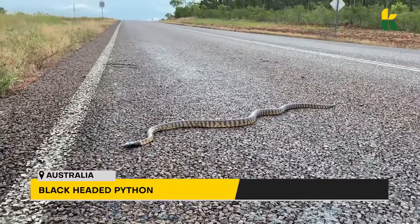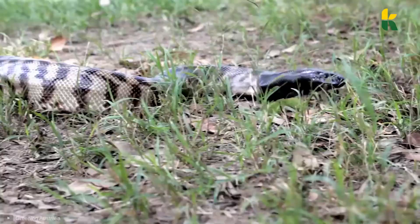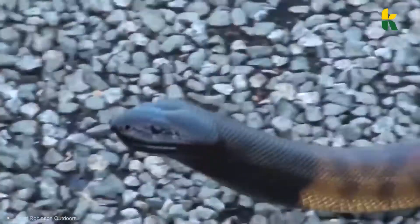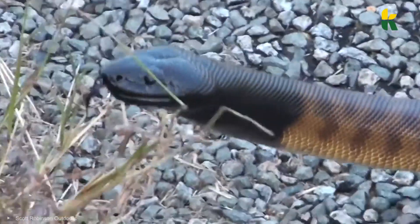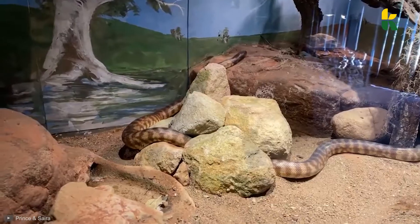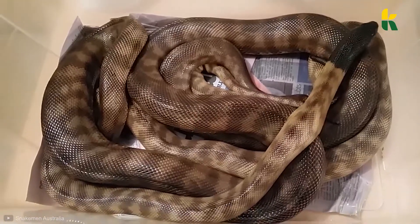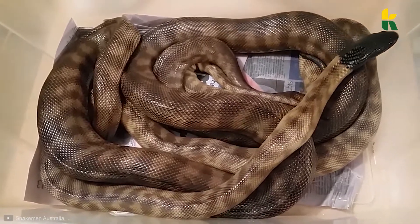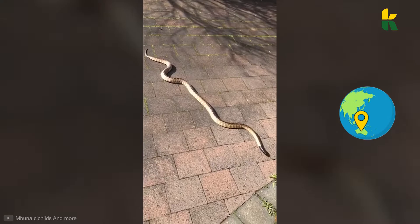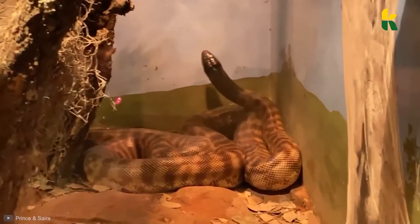Number 14: Black-headed Python. Why is this one called a black-headed python? Well, look at it! While the entire body is one color, the head is completely black — it looks like someone dipped its head in a tar pit! The coloration of the rest of their body can vary: some are cream, some brown, some in between, and there are even some that have pink scales. They're native to Australia, so if you want one you'll have to go to Aussie land. But good luck — they're super rare and extremely difficult to find in the wild.